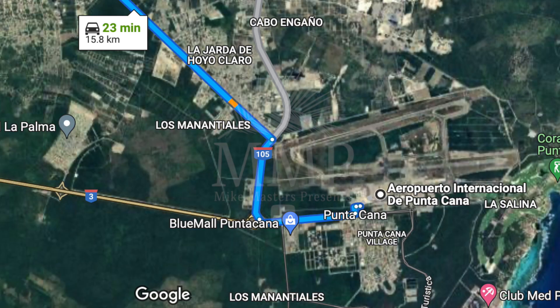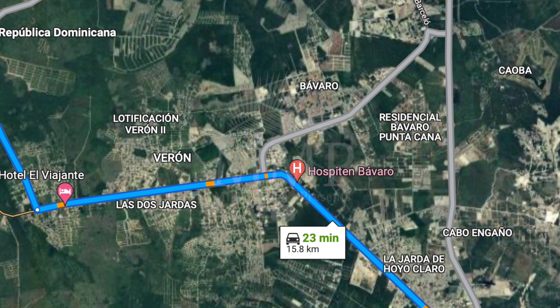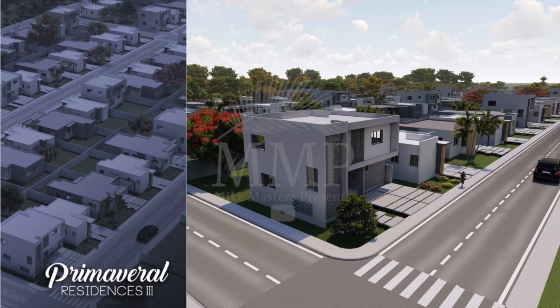In today's video, we will be reviewing a new project of villas positioned behind Vista Cana. Located about 24 minutes from the Punta Cana International Airport, you will arrive to a new road just behind Vista Cana. For those of you watching my videos for the first time or those who have been watching for a while, I have mentioned this area numerous times since the beginning of 2022.